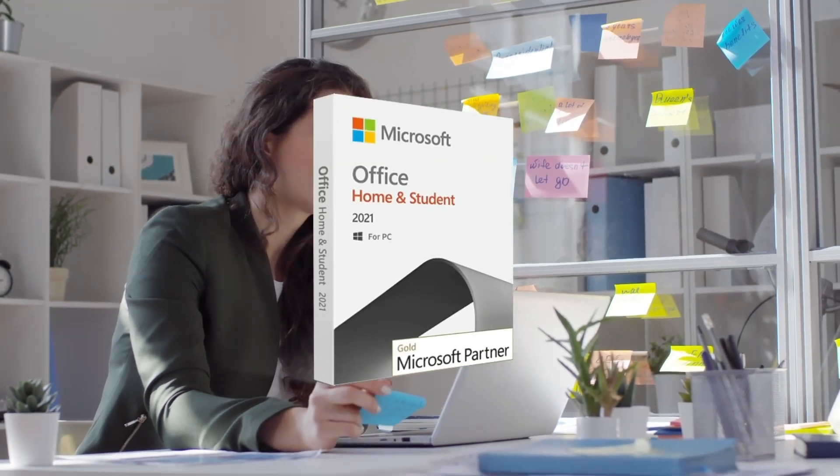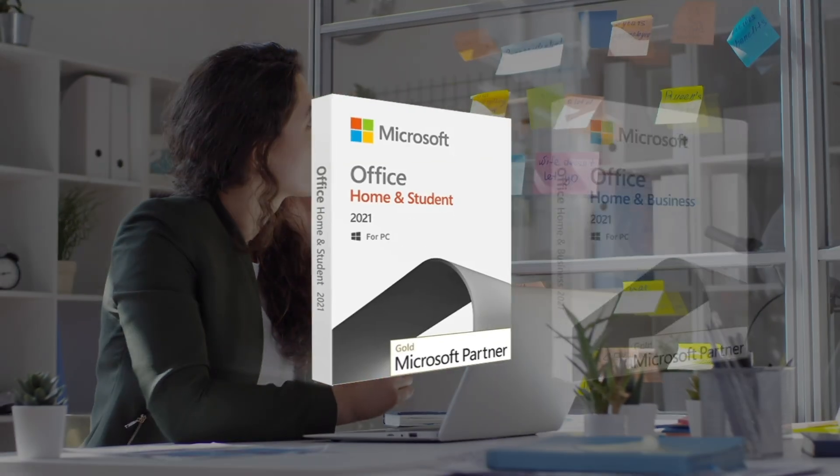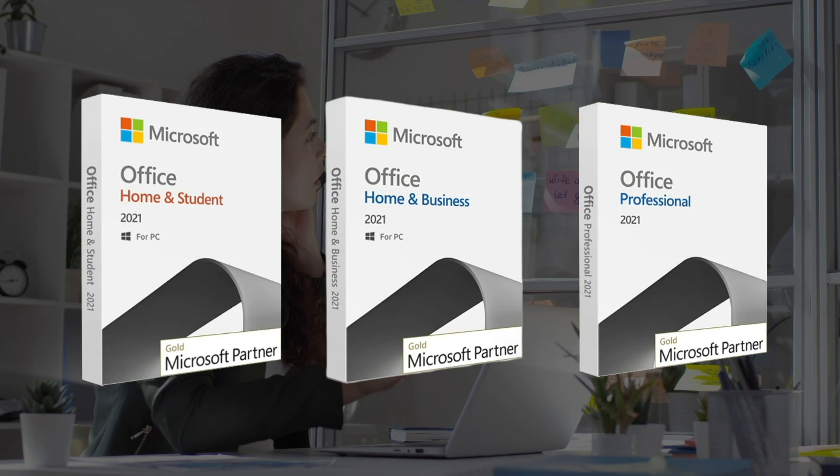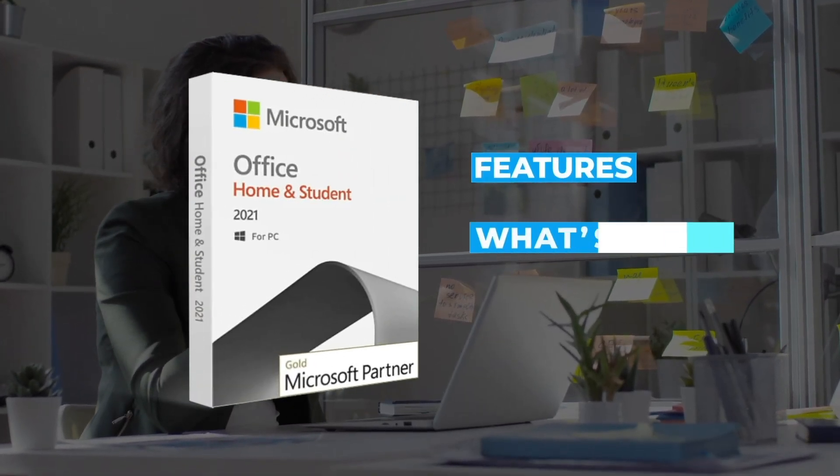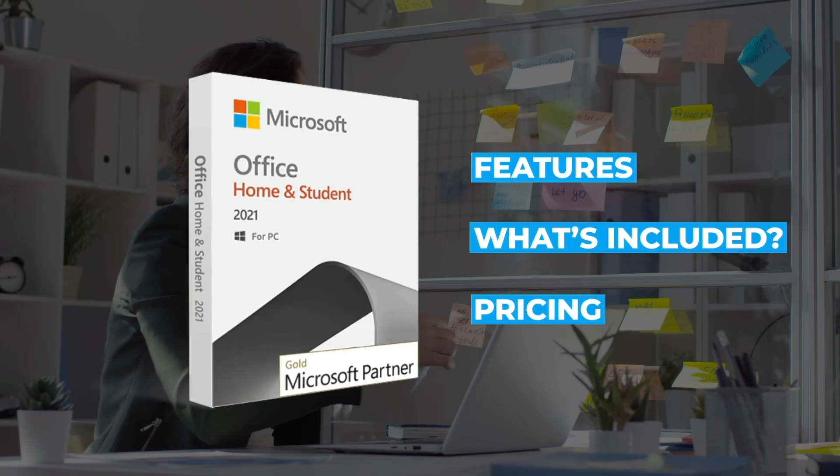Are you trying to figure out which Microsoft Office edition is right for you? With so many options out there, it can be tough to make a decision. To help you decide, we'll break down the key features of each edition so you can make an informed choice.